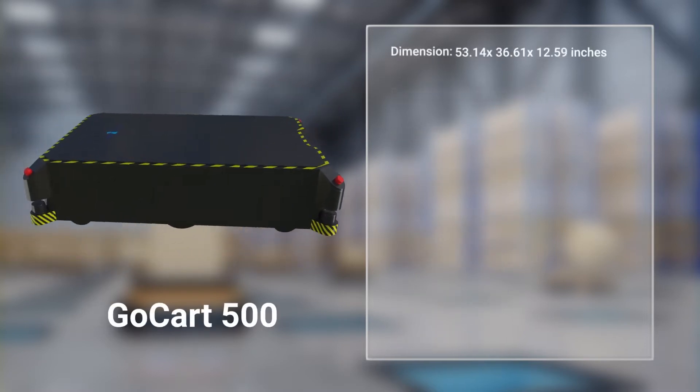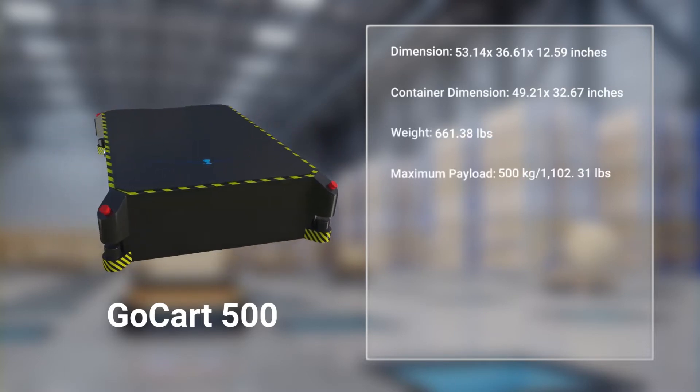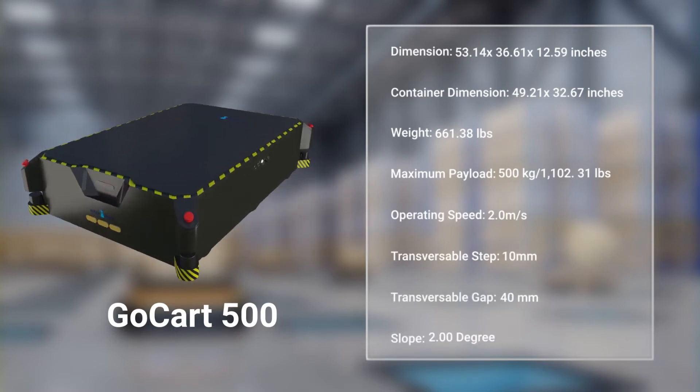Go-Kart 500 — ideal for payloads up to 500kg and specialized for transporting materials in warehouses and factories based on the Euro full pallet standard dimensions.